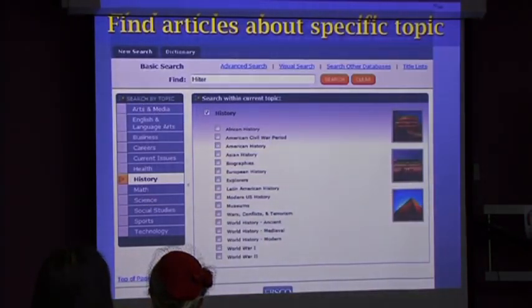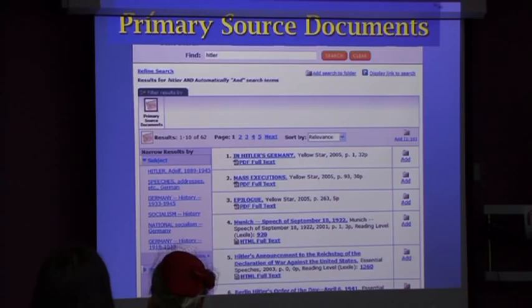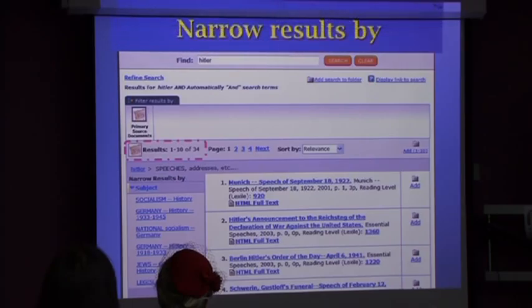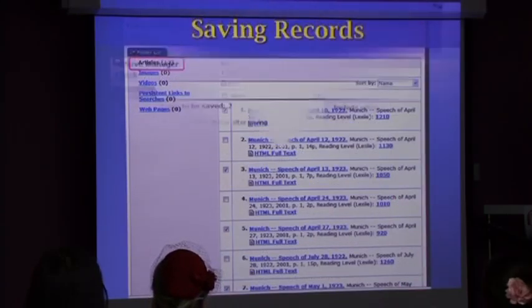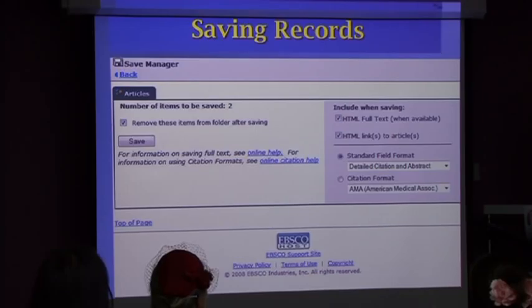She demonstrates a specific search on history, showing how to search by topic, narrow as you go, bring up results, and refine by document type. History often uses primary resources. You can narrow it further by speeches and addresses - down to one of 34 results. You can add articles to a folder, then save, email, or print. There's also a citation option - which she plugs heavily because bibliography and citing is a big part of assessment.